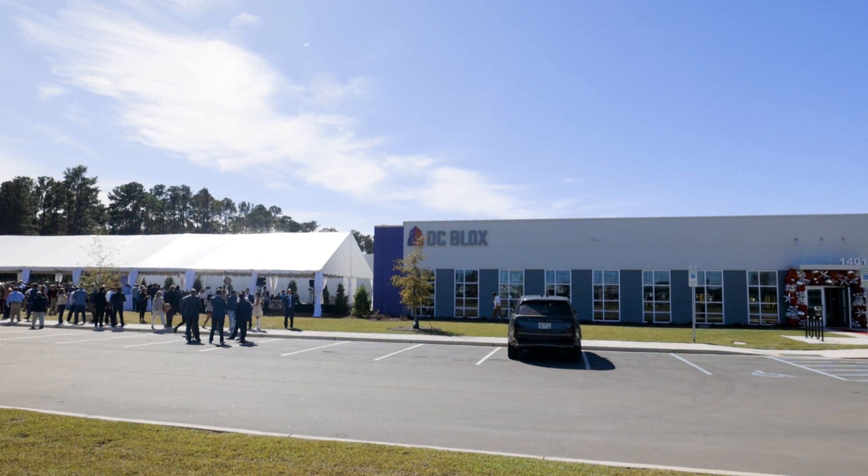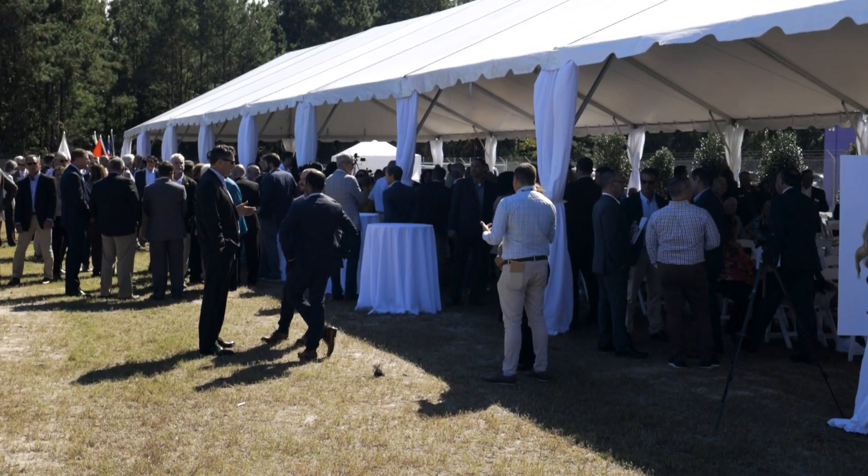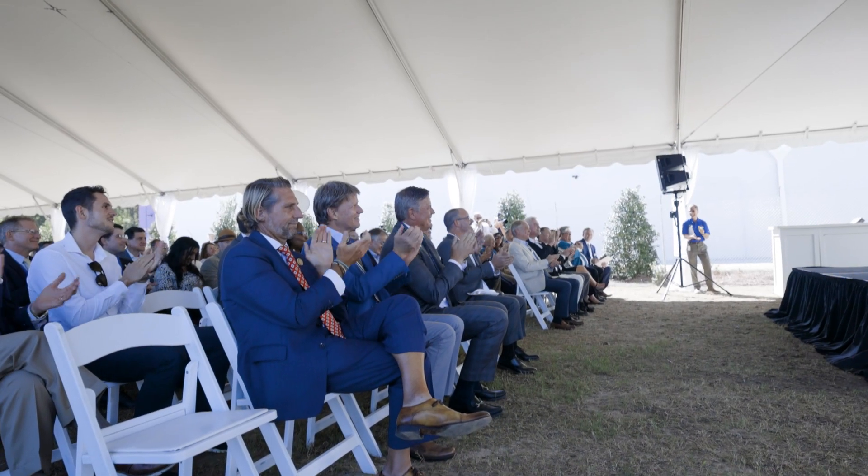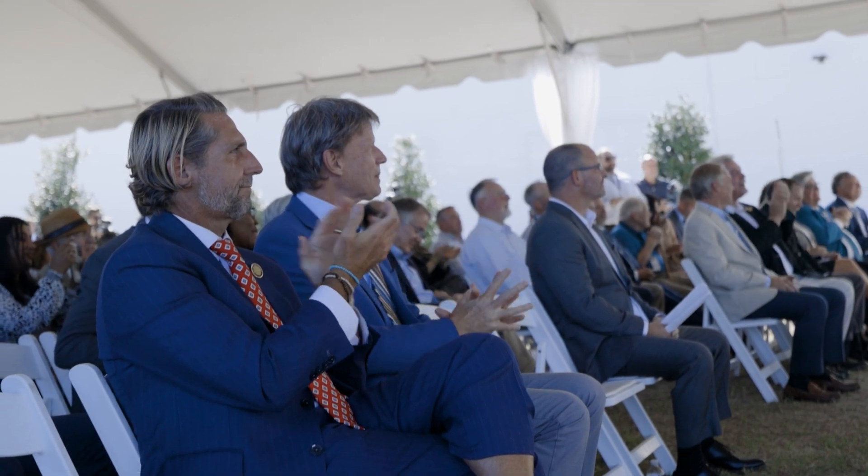DC Blocks is all about connecting globally, supporting locally. We're all about supporting the community and helping grow the community through technology innovation. For us it's about connectivity really as a business — how can we connect the world, the southeast, and facilitate business?